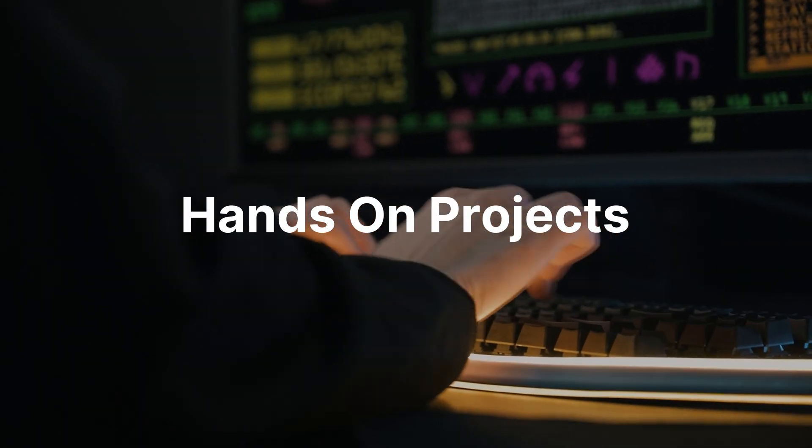I strongly believe that you will never build a real understanding of the cloud unless you build hands-on projects. This is a cheat code to mastering cloud platforms and passing your cloud certifications with flying colors. Cloud projects allow you to apply the theoretical knowledge gained through studying and practice exams to real-world scenarios, helping you develop practical skills that are highly valued in the workplace. When you build a project using cloud services, you gain a deeper understanding of how those services work and interact with each other. You'll encounter challenges and learn how to troubleshoot issues, which will strengthen your knowledge and problem-solving skills.